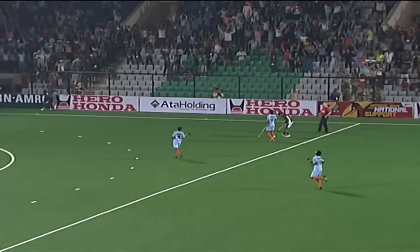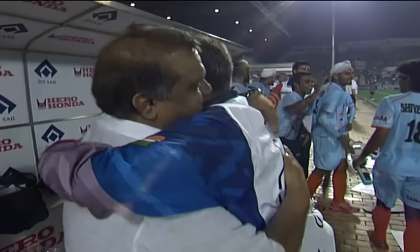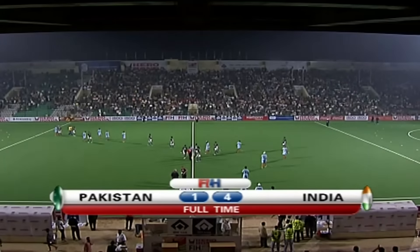India has won this in a canter in the end. It might have been different had the radar been working for Sahil Abbas, but he hit the post or the crossbar twice. And they win this by four goals to one.